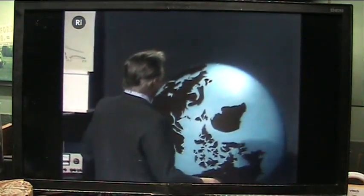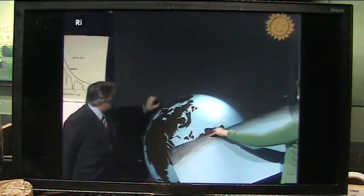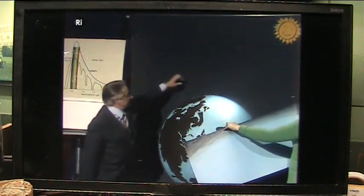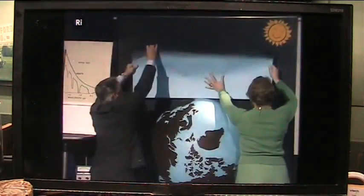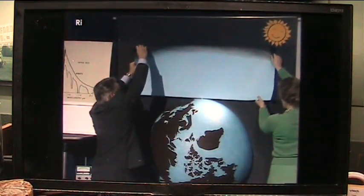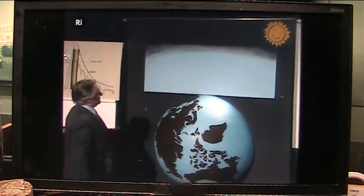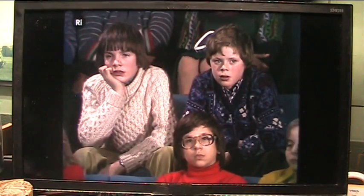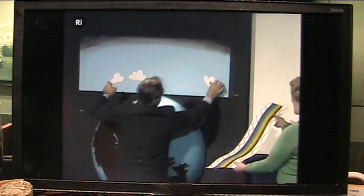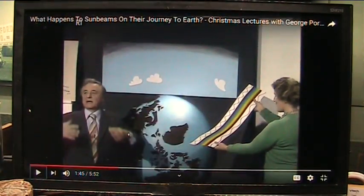I want to ask what happens to the poor old sunbeam as it comes towards us. Well, of course it goes through the atmosphere. I haven't had an atmosphere on here before, and if I did you wouldn't really see it because it would only be two millimeters thick. So let's blow it up a little bit so we can see better what we're doing, and put the sky — the atmosphere — over the earth. Now let's put on a sunbeam coming from our sun here.